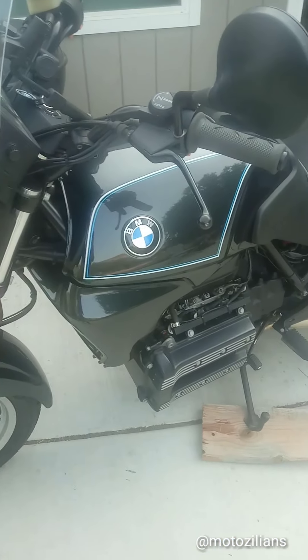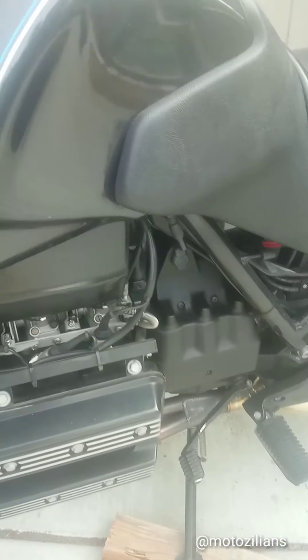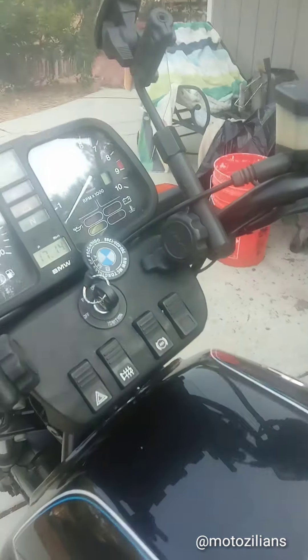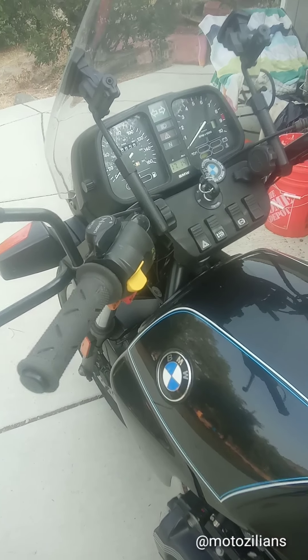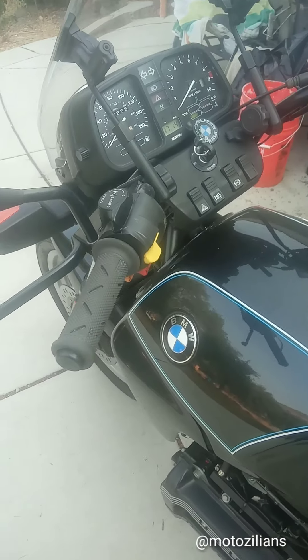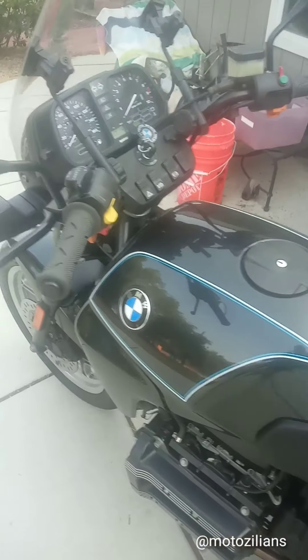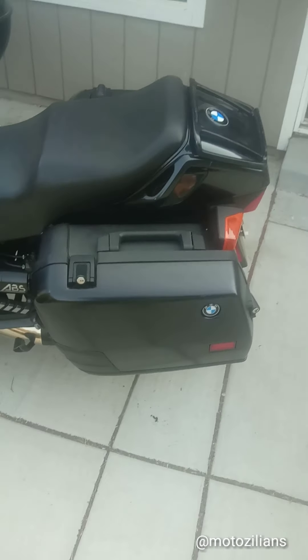This bike is fuel injected and has a couple of electric outlets. Honestly, this bike was way too advanced for its time. I own a Harley and a Kawasaki KLR 650, and this bike just rides so much better than both of those. It's just an amazing bike.